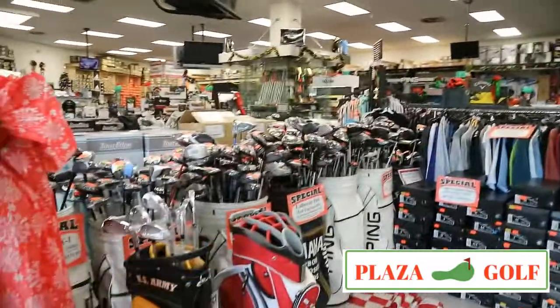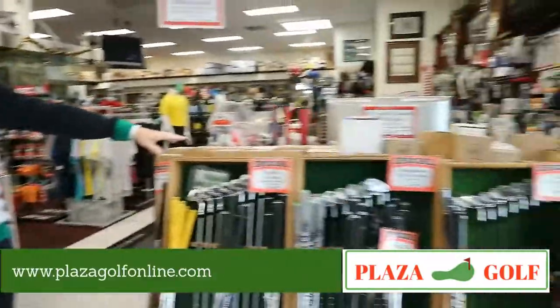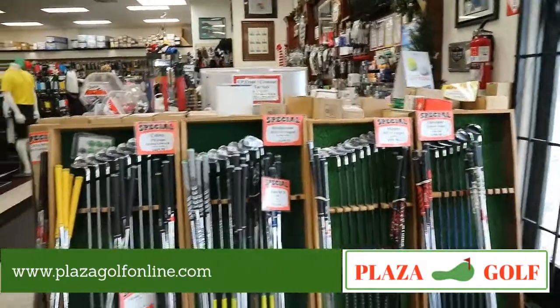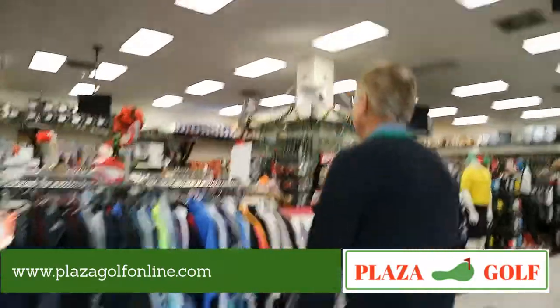We've got closeout items up in the front — 50 percent off shirts and bags and things. We have last year's model closeout clubs that are half of what they were originally, and that's just some great deals here.